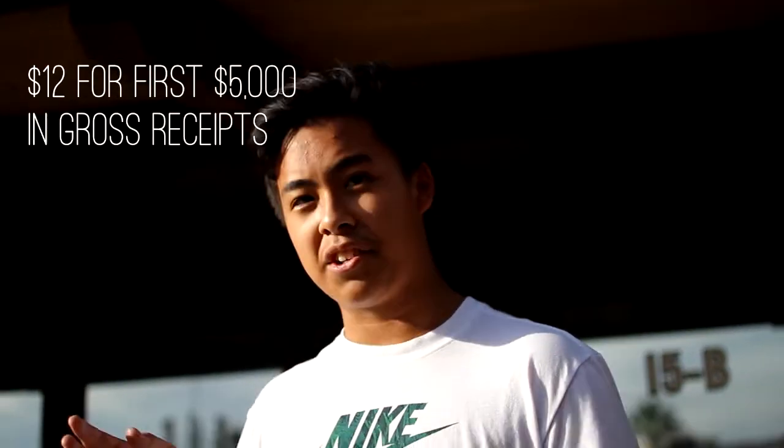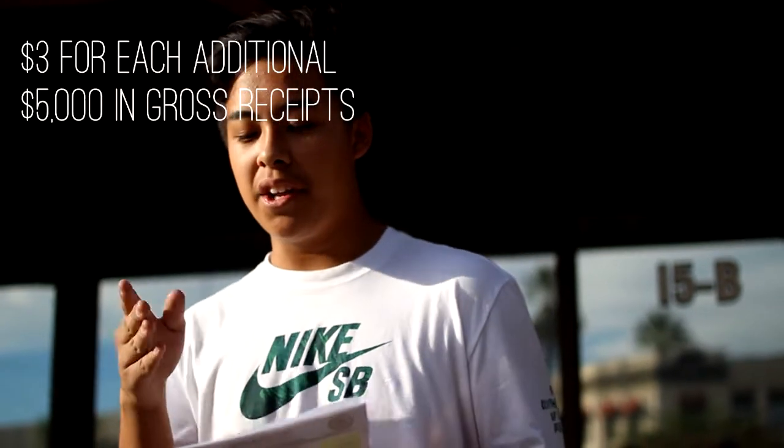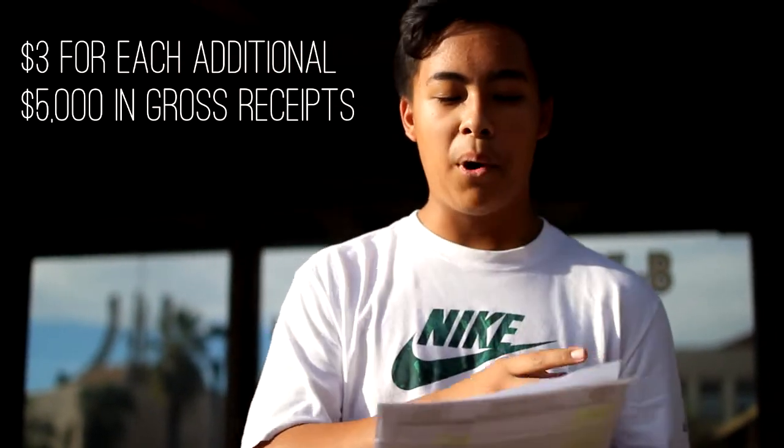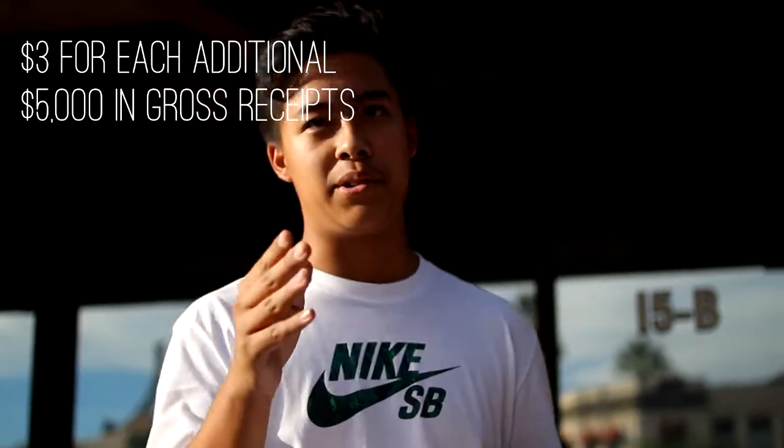Business licenses are only a small part — we also need to look at other permits such as a resale permit. Our general business tax rate will be $12 for the first $5,000 in gross receipts, and then another $3 for each additional $5,000 or portion of $5,000 in gross receipts.